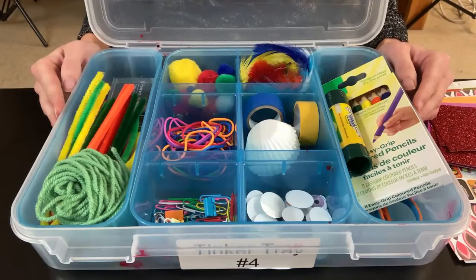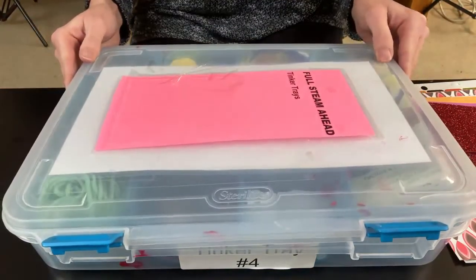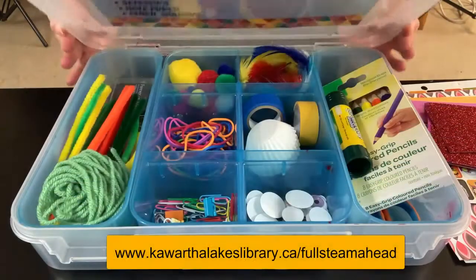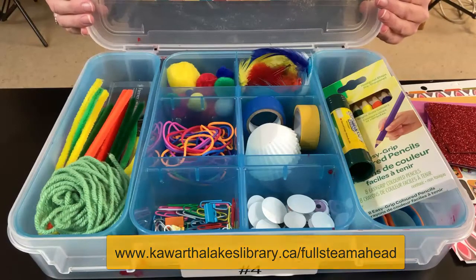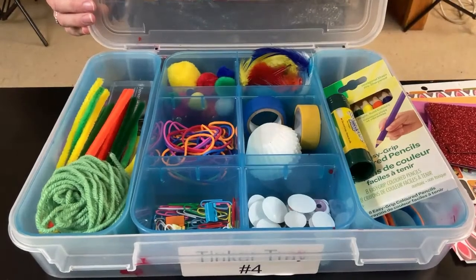Use your imagination and make whatever you'd like with our Tinker Trays that you can check out from the library. To place a hold on your Tinker Tray today, visit www.kawarthalakeslibrary.ca/fullsteamahead. We hope you enjoy the Tinker Tray and the many other items that we have to offer.